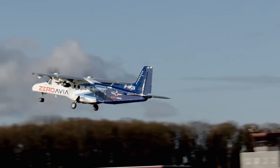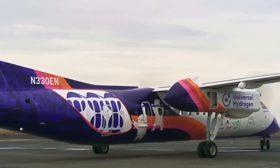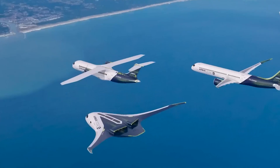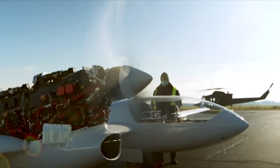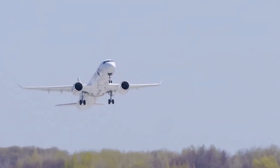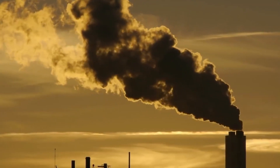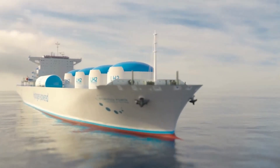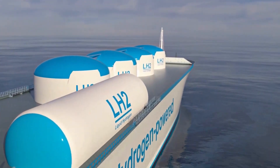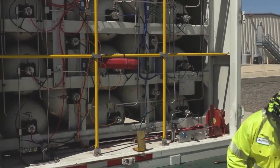Hydrogen fuel cells also hold promise in the aviation sector, where the need for lightweight and efficient power sources is paramount. Several aircraft manufacturers are exploring the use of hydrogen fuel cells in conjunction with traditional jet engines to reduce emissions during ground operations, aiming to make airports greener and more sustainable. Additionally, research is ongoing to make hydrogen production more sustainable and cost-effective, with the potential to address the intermittency of renewable energy sources.